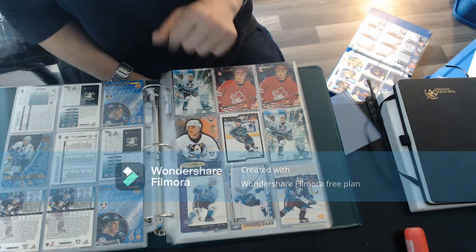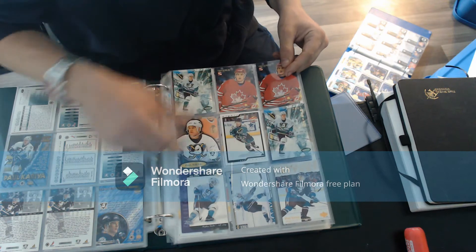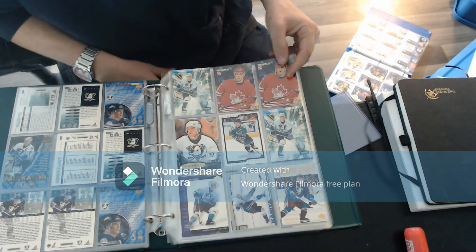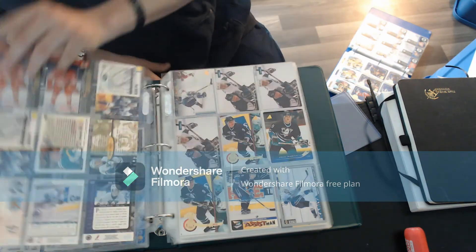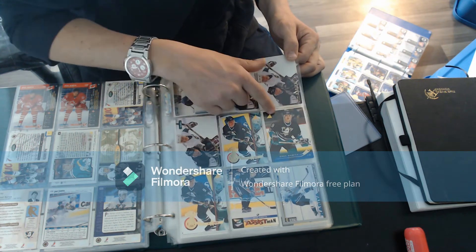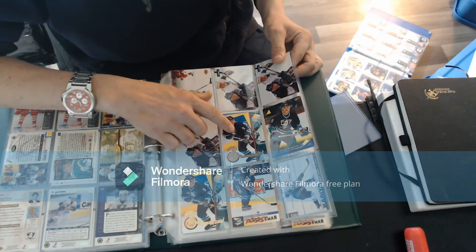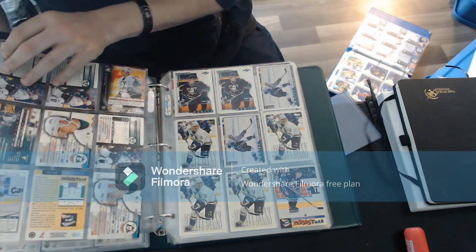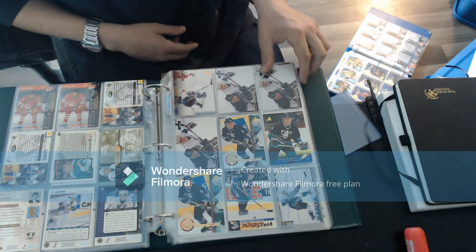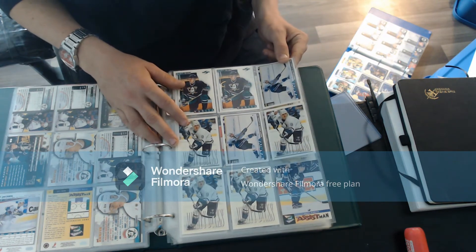There's a nice one there - very nice Paul Kariya with the Mighty Ducks logo. I like it, very nice. And I don't think there's anything new there. There's a purple one here, that's a Collector's Choice, more 96 cards. A bunch of rookies here - rookie, rookie, rookie. A nice rookie there. That's a nice one. And then a Pinnacle - that's a really nice card, very nice. A couple of these all in good shape.